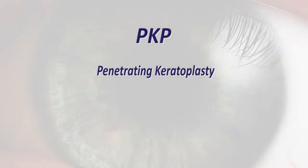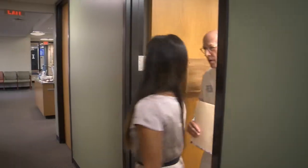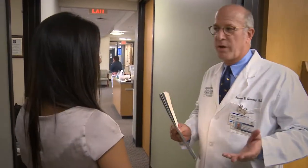PKP, or Penetrating Keratoplasty, is performed when the full thickness of the cornea needs to be replaced. The day of surgery, you should plan to be here about four to five hours and arrange for a ride home. Most of my patients are able to return to work within a few days after surgery with few restrictions.